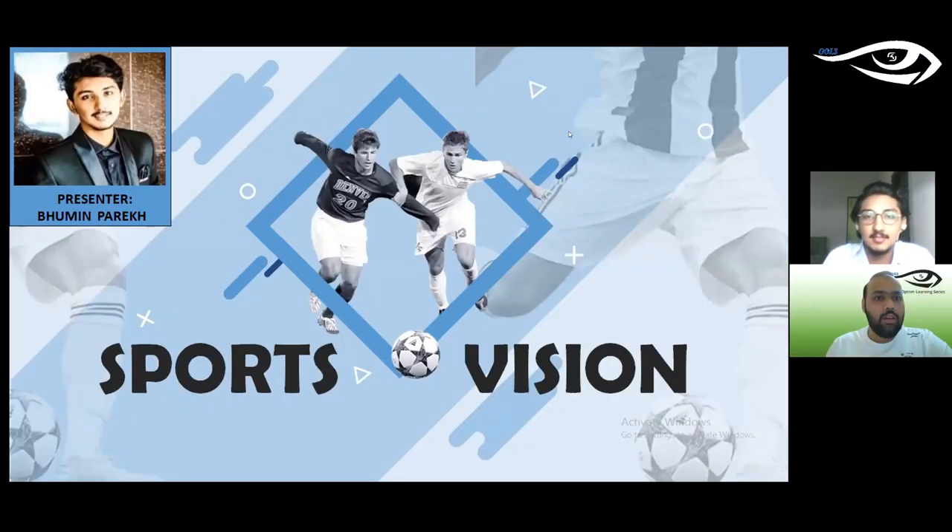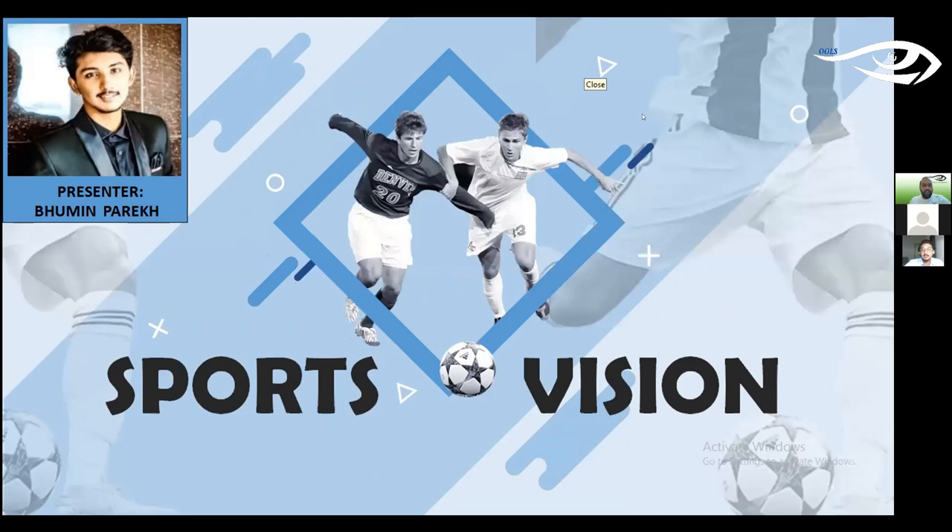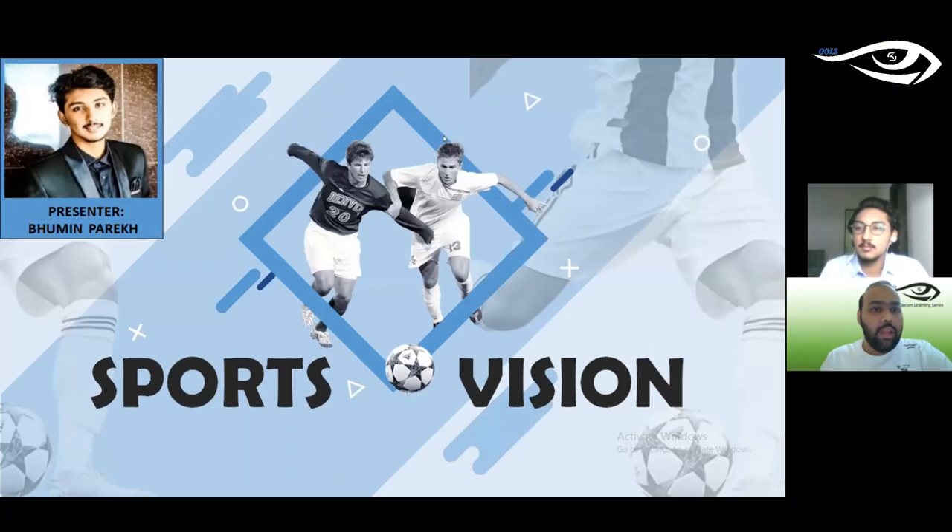Greetings everyone and welcome to the 52nd session of the online Optom learning series. Let me introduce our speaker for today. We have Optom Bhumin Parekh. Optom Bhumin completed his bachelor's of optometry and graduated from the elite school of optometry affiliated with Bits Pilani. He then underwent clinical skills training from the Shankar Netralaya eye hospital in Chennai. He practices scleral lens.